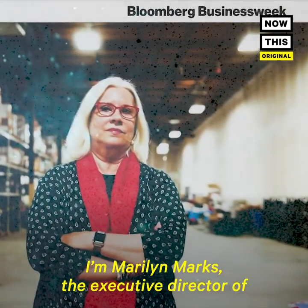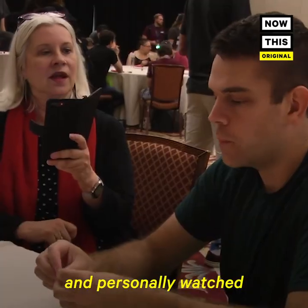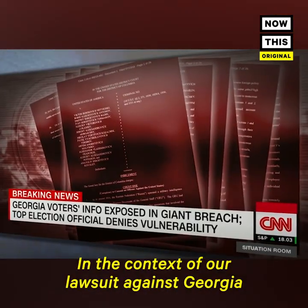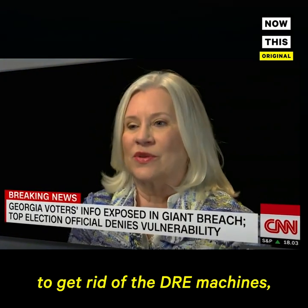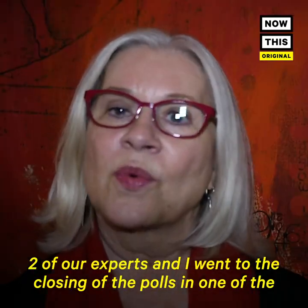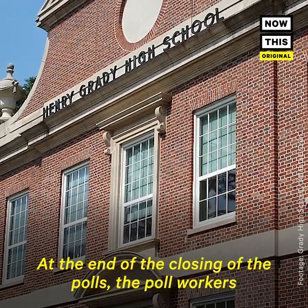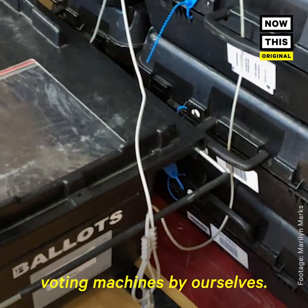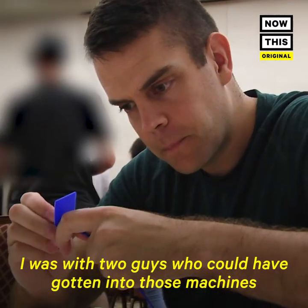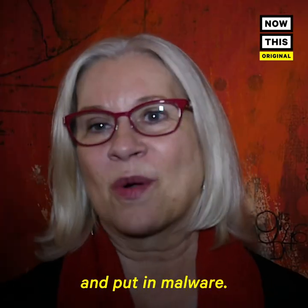I'm Marilyn Marks, the executive director of Coalition for Good Governance. I have done research on and personally watched at least 150 elections. In the context of our lawsuit against Georgia to get rid of the DRE machines, two of our experts and I went to the closing of the polls in a recent election, and the poll workers left us there with about six voting machines by ourselves. I was with two guys who could have gotten into those machines in a matter of seconds and put in malware.